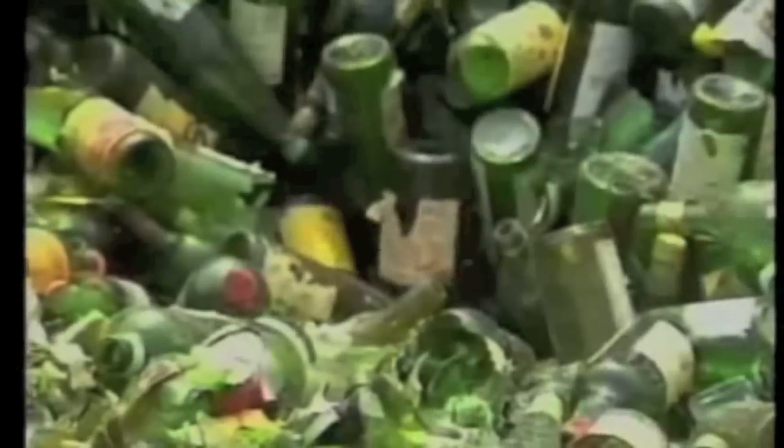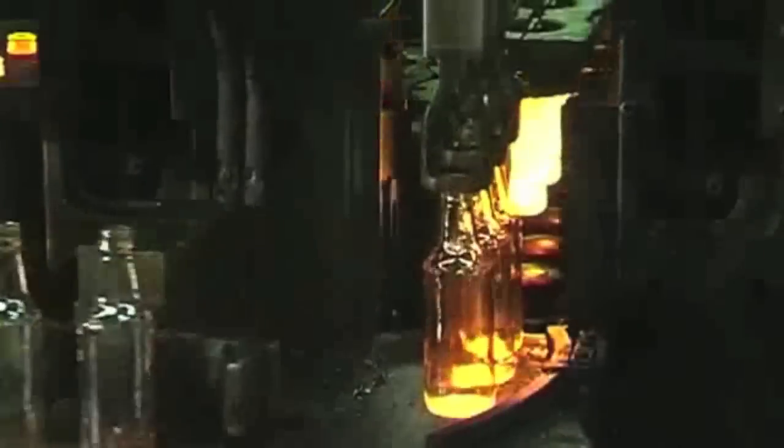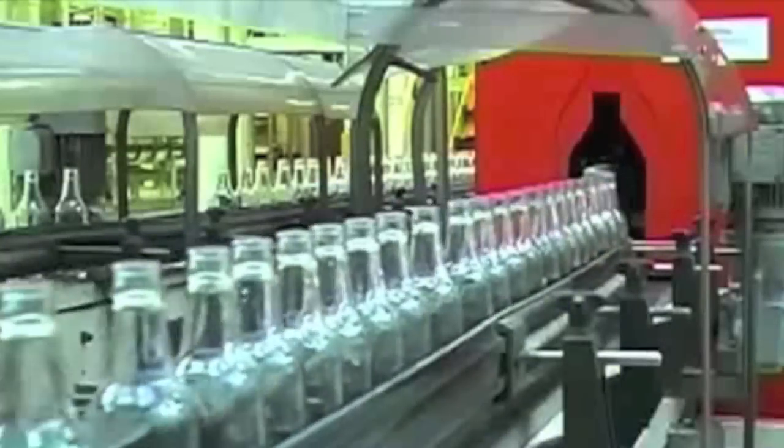But if you bring your bottles back to the Beer Store, 100% of the glass is recycled or reused.